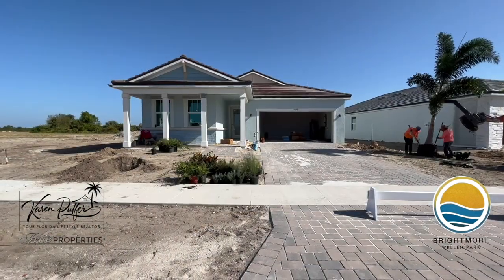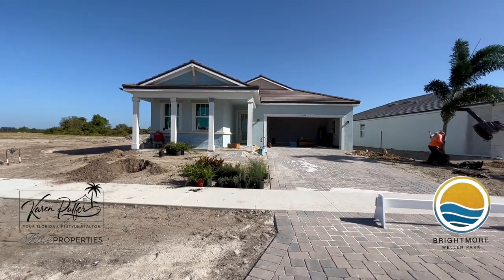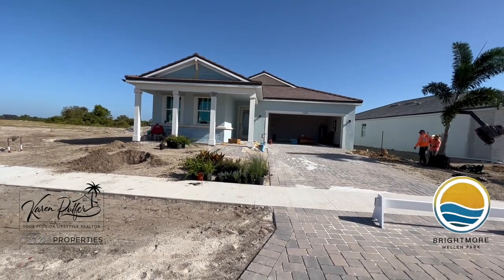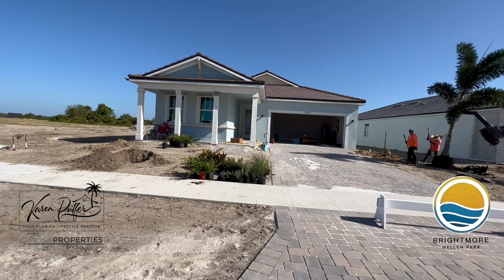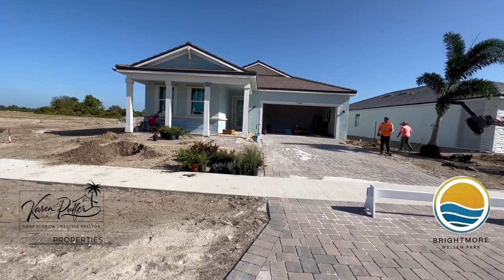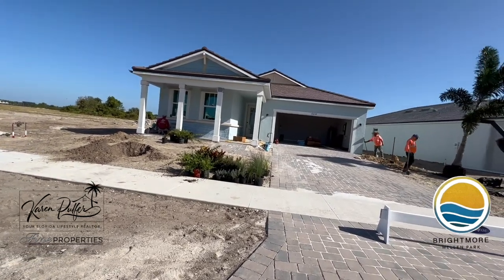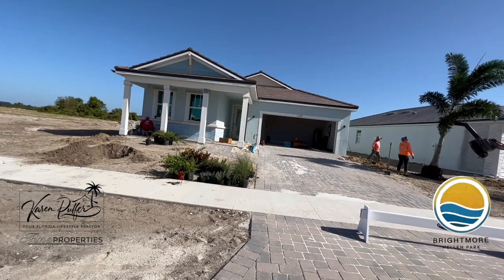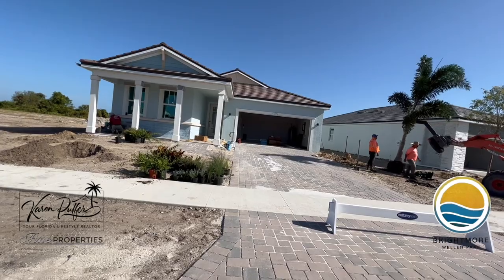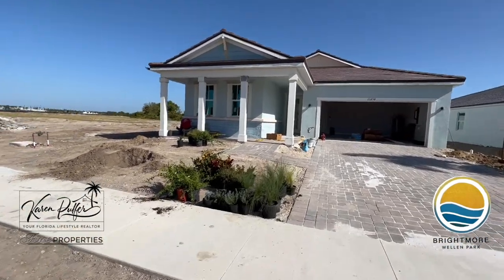Let's talk a little bit first about curb appeal of the homes. Every home in Brightmoor is going to come with a cement tile roof with peel-and-stick underlayment — an underlayment that actually sticks to the plywood decking and will only come off if your home loses that decking. There's going to be pavers on every driveway, on the lead walk, on the front entry, and in the lanai — and the lanais are a great size even before you decide to add a pool.